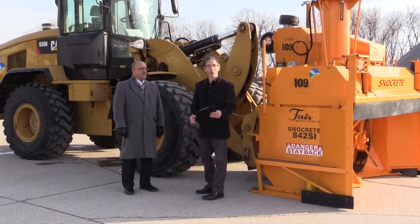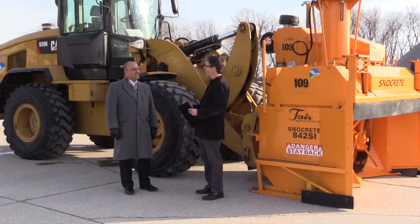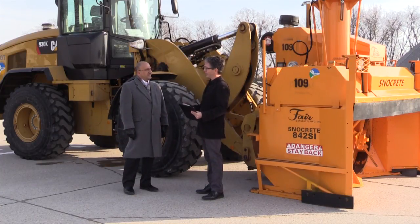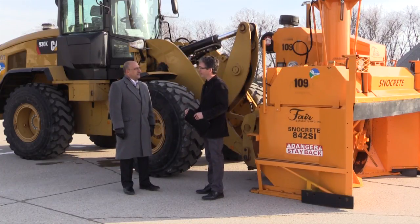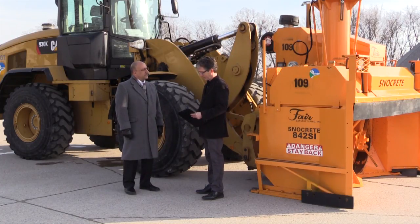Hi, I'm with Cy Maroon of Peoria Public Works, and we're in front of the new snowblower. Is this the first snowblower that Peoria's ever had? It is. We just purchased it for this winter season, at the beginning of this winter season.